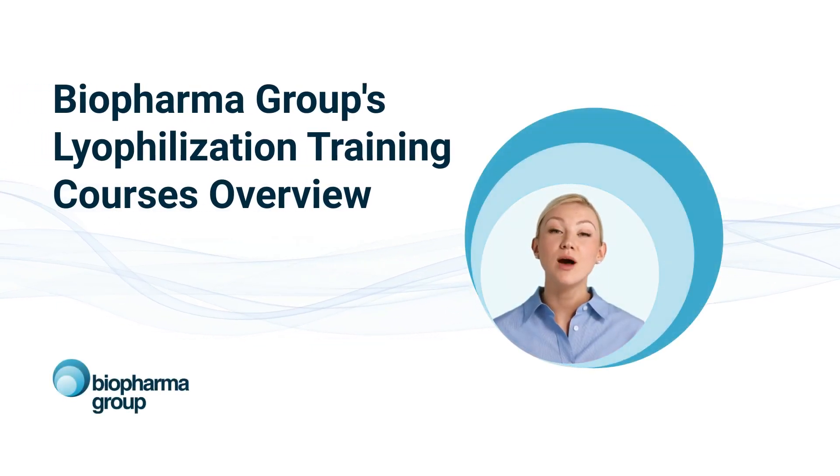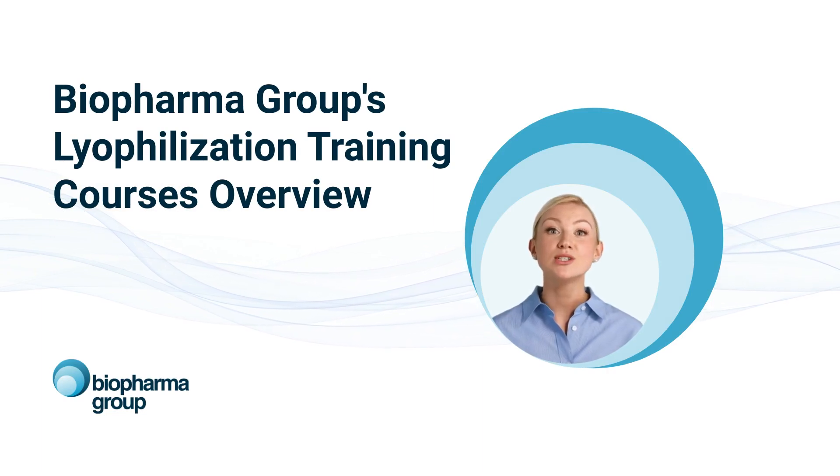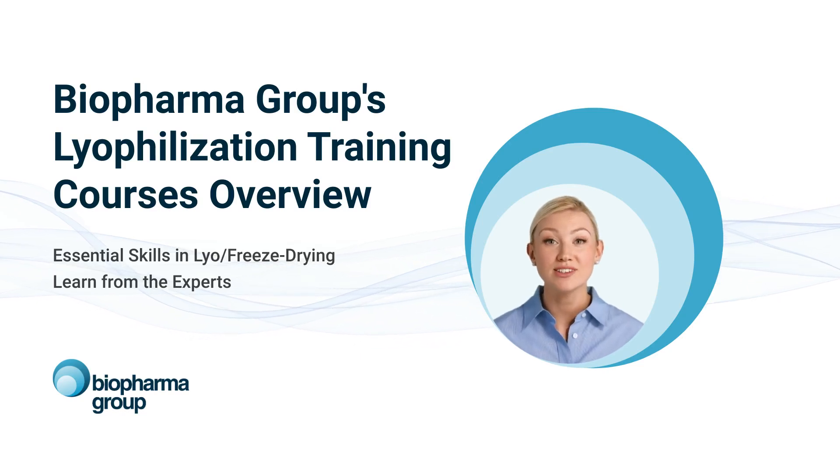Welcome to our overview of Biopharma Group's lyophilisation training courses. These courses are designed to equip laboratory personnel and students with essential skills in lyophilisation, also known as freeze-drying technology, ensuring they stay ahead in the biopharmaceutical industry.